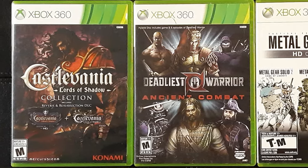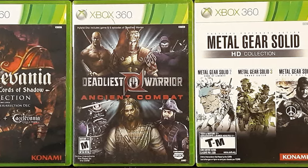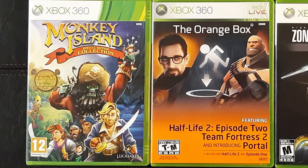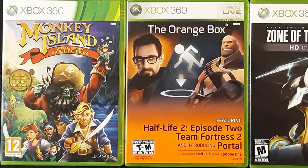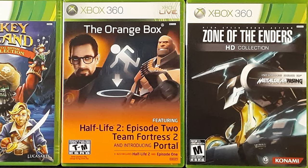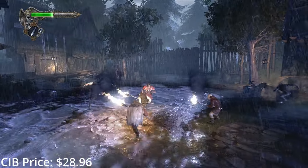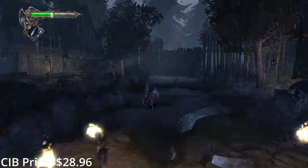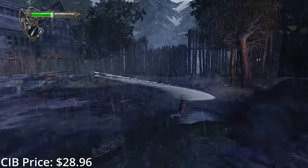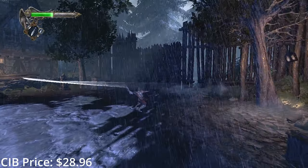Here we have some of my video game compilations on the 360. I use that word loosely because I included anything with two or more games on the disc. The Castlevania Lords of Shadow collection is the only way to get Mirror of Fate on a console, and the only way to get Lords of Shadow's two story DLCs physically — not that you'd be missing much by skipping either, from what I've heard.